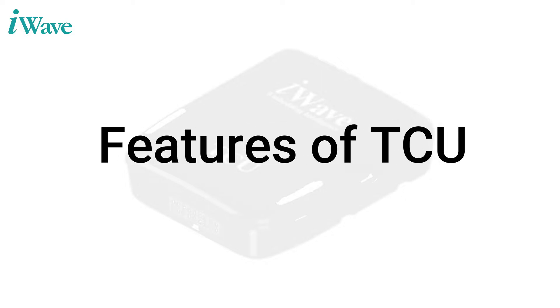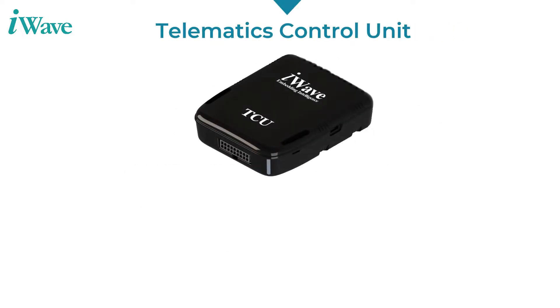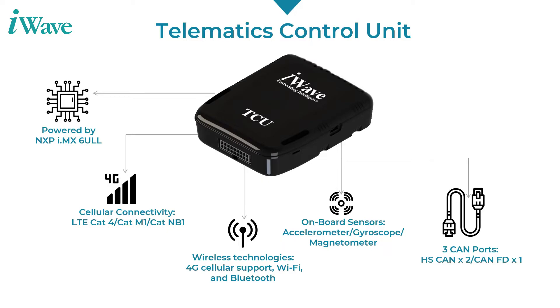Features of the TCU: The telematics control unit is powered by i-MX6 ULL processors. It provides cellular connectivity and wireless technologies including 4G cellular support, Wi-Fi, and Bluetooth. Onboard sensors include an accelerometer, gyroscope, and magnetometer. It also features 3 CAN ports — 2 HS CAN and 1 CAN FD — and supports a wide range of protocols.